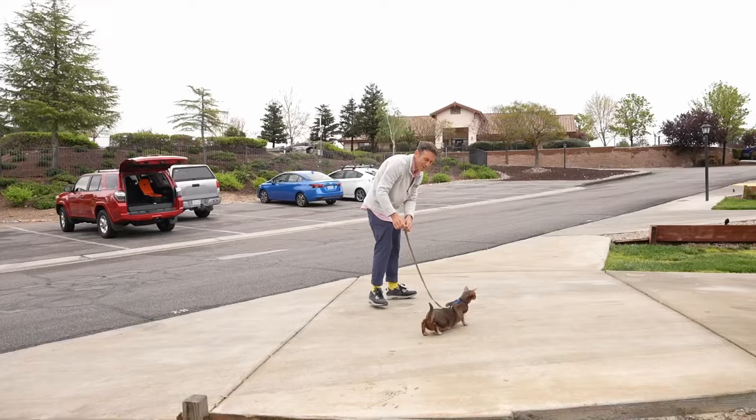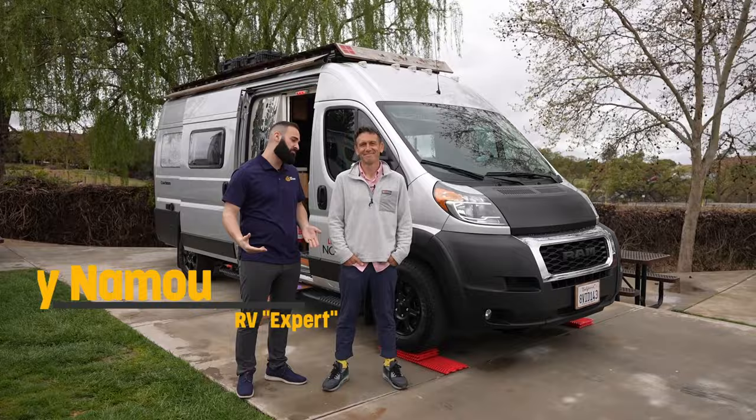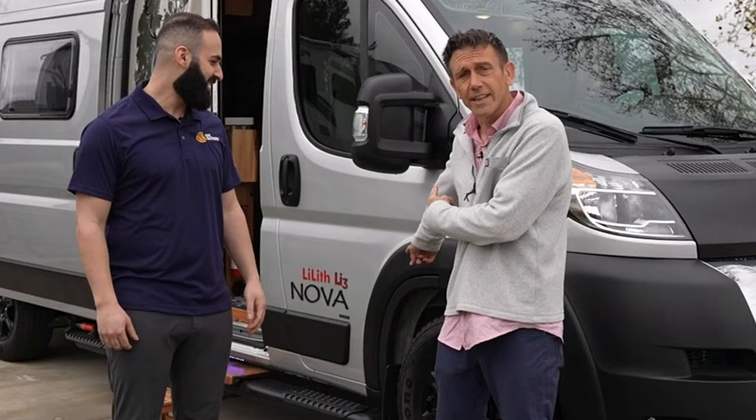Stand up straight, buddy. Stand up! This guy's got swag, so I know this is going to be a good one. Welcome to his RV — to be specific, a Class B RV. It's Joey with Sun Outdoors. And this is Lilith — it's named too. Let's go check out Lilith.